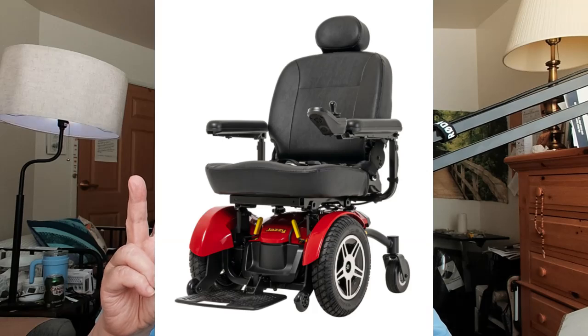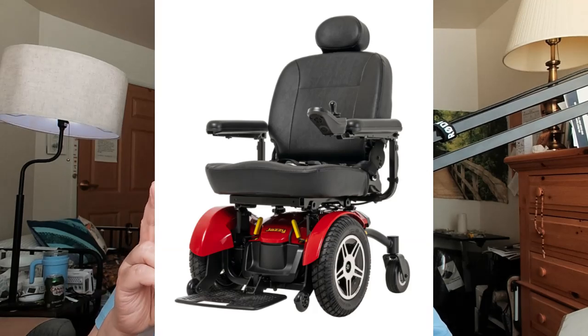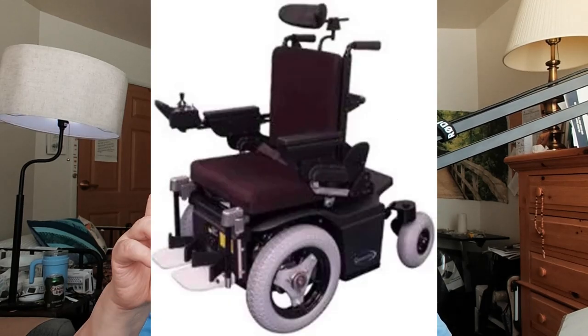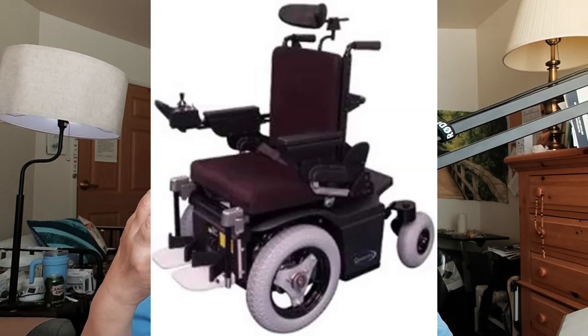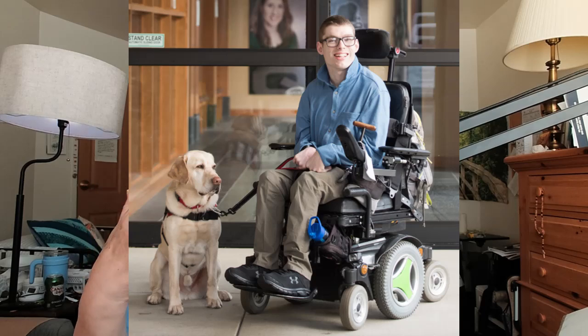The complex power wheelchairs have all kinds of gadgets. You can adjust the headrest, adjust the seat, lay back, put up your feet. So the complex power wheelchair is exactly that — complex — and it can do a variety of things for you.